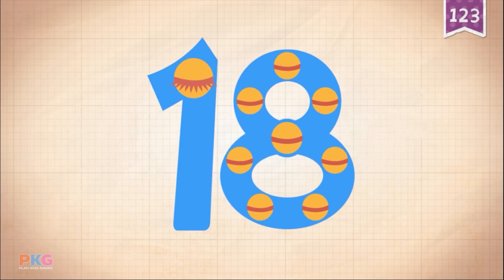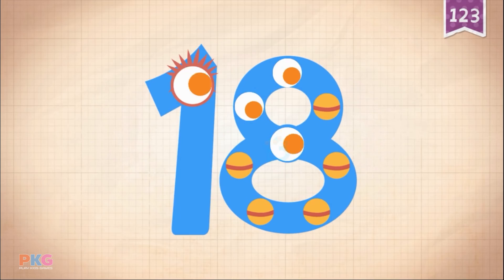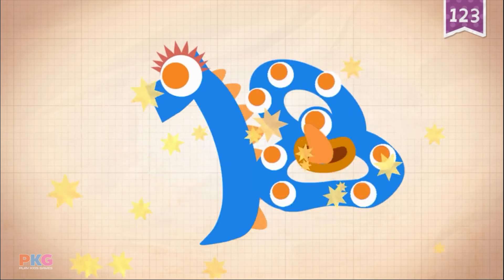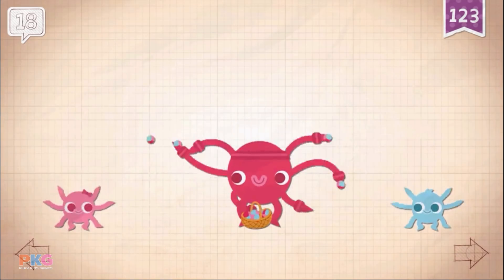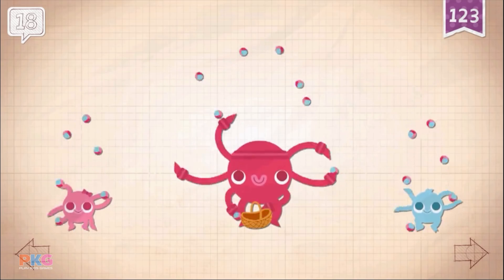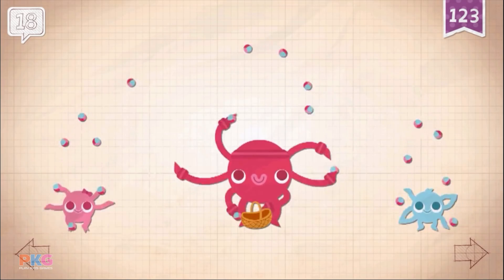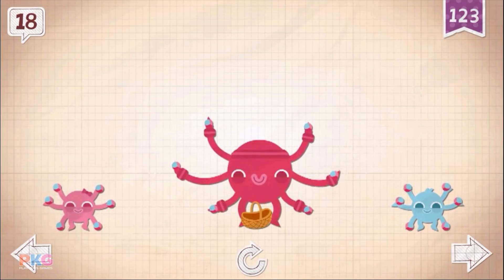Touch the monster's eyes to wake it up. Ten, ten, eleven, twelve, thirteen, fourteen, fifteen, sixteen, seventeen, eighteen. Eighteen. Eighteen. Eighteen. Eighteen. Eighteen. Eighteen.